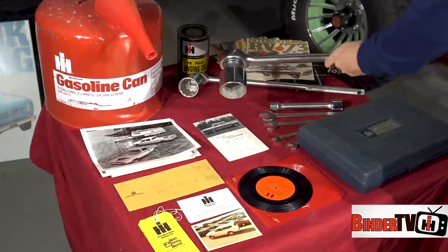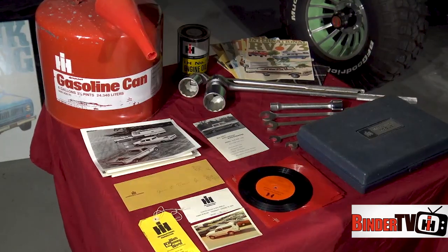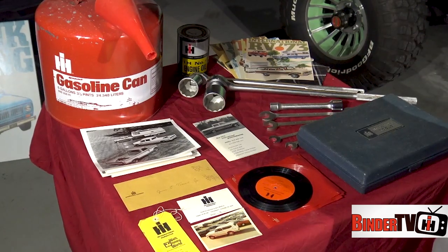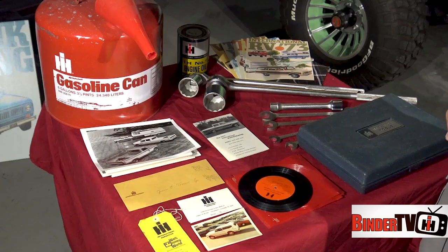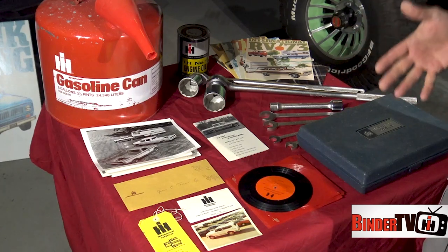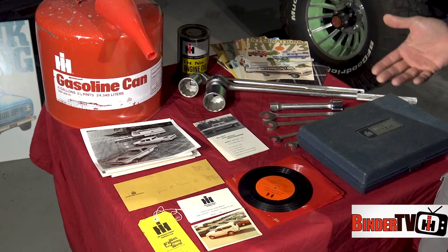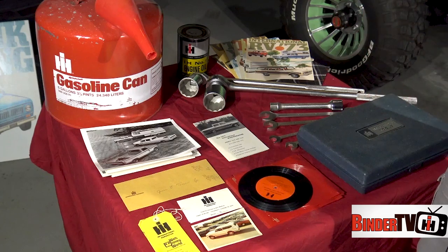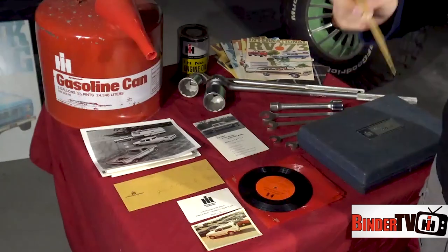When they closed their dealership, they basically took their inventory and stored it in their house, mostly their basement. When my grandmother died recently, as I rummaged through her house to prepare it for sale, I came across a lot of interesting items. I told my entire family helping clear her house: anything that has an IH logo — do not throw out.